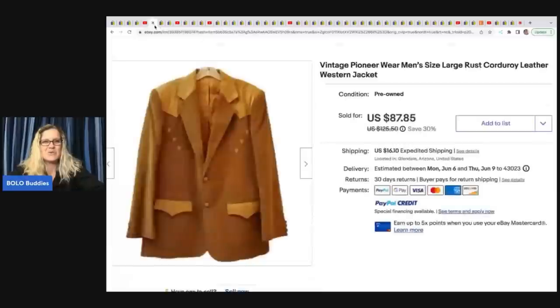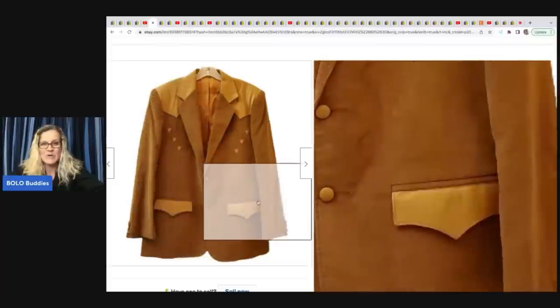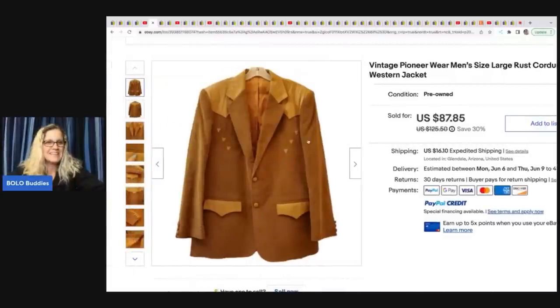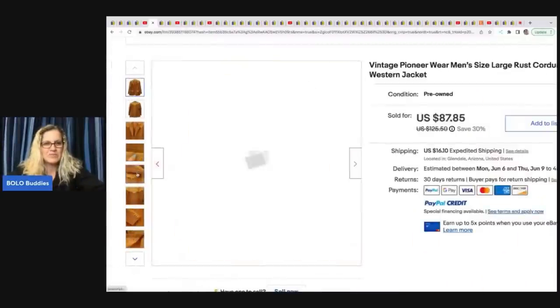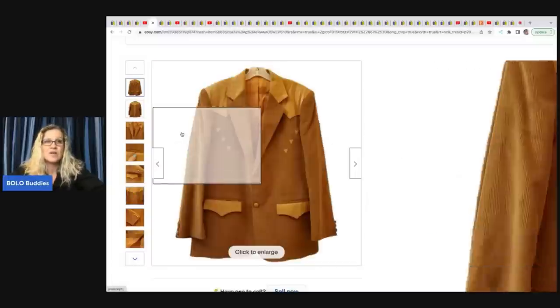Let's see what she sold. She has great taste in finding vintage clothing. This is a vintage Pioneer Wear men's corduroy jacket. Is that snazzy or what? I probably would have picked this up even though I hate selling clothing now. You can see the little imperfections but look at the detail — I love it. She got this at the Goodwill for $14.99 and sold it on a best offer of $75.